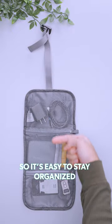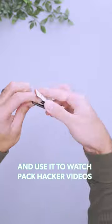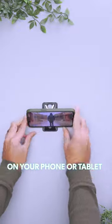This pouch has three pockets so it's easy to stay organized. Store something like this minimalist phone stand inside. Adjust the angle and use it to watch Pack Hacker videos on your phone or tablet.